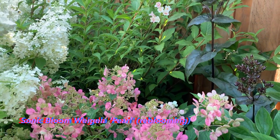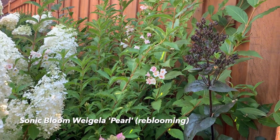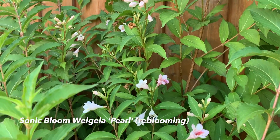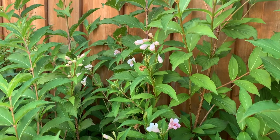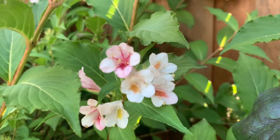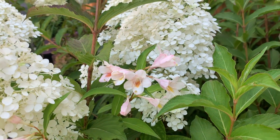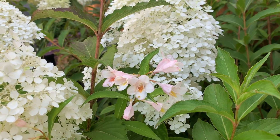Here we're looking at the Weigela Sonic Bloom Pearl — I love this plant. In spring it's covered with blooms, and as soon as it's done blooming I cut it all the way back. It's putting out a lot of new growth as well as more blooms throughout the season.